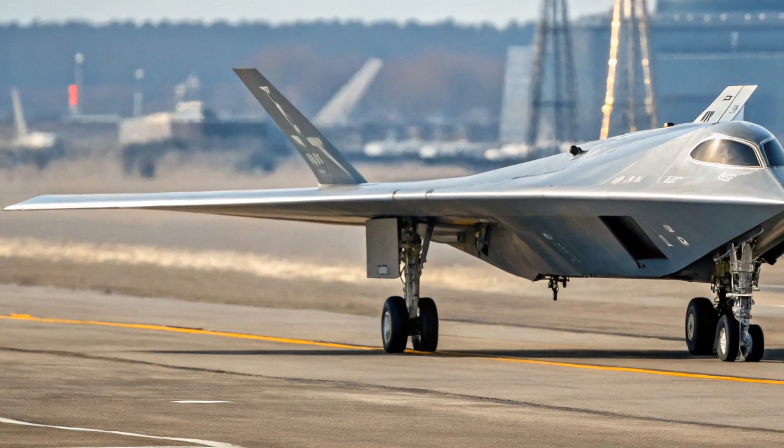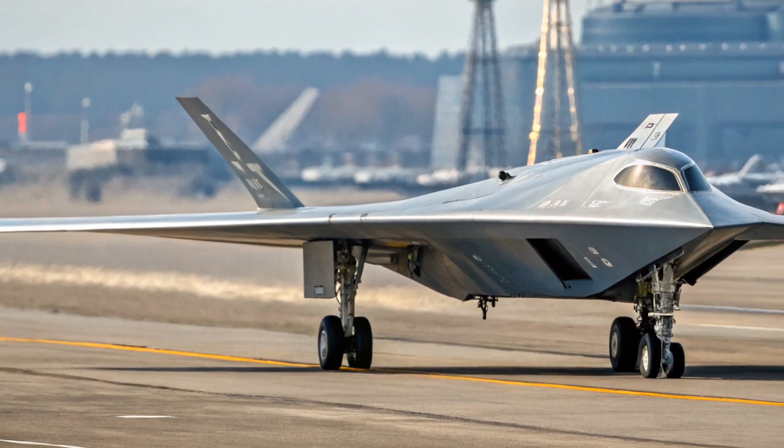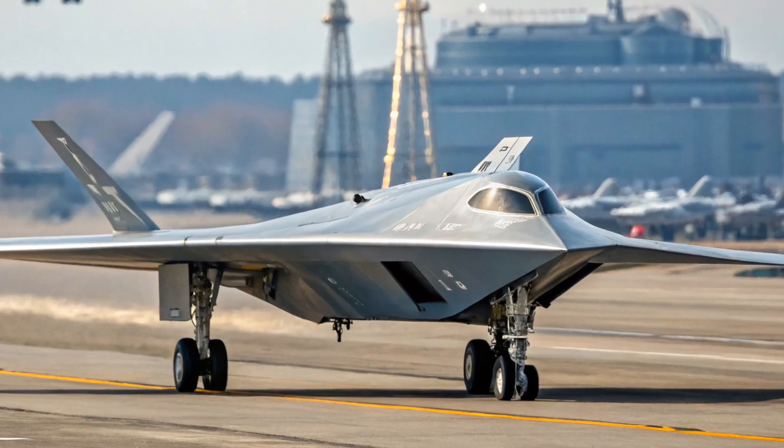With its stealthy design, advanced AI capabilities, and strong integration with manned fighter jets, the S-70 is making waves not just for its performance, but also for how it's shaping the future of air combat.